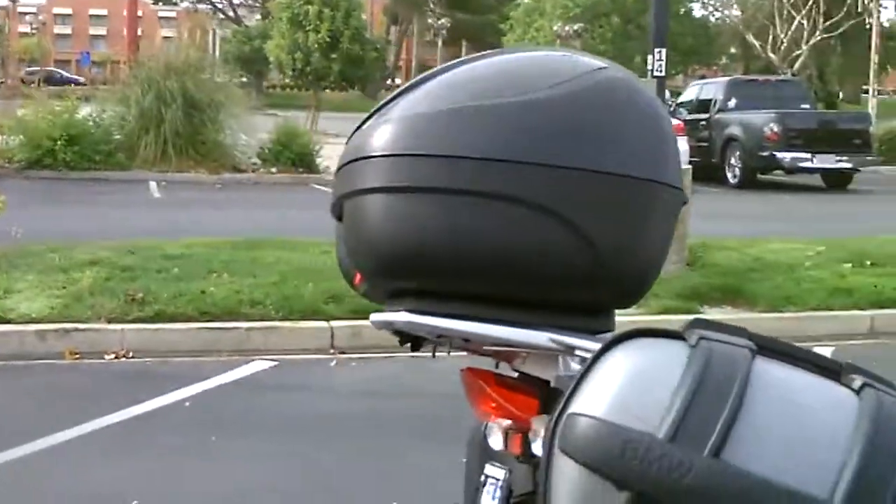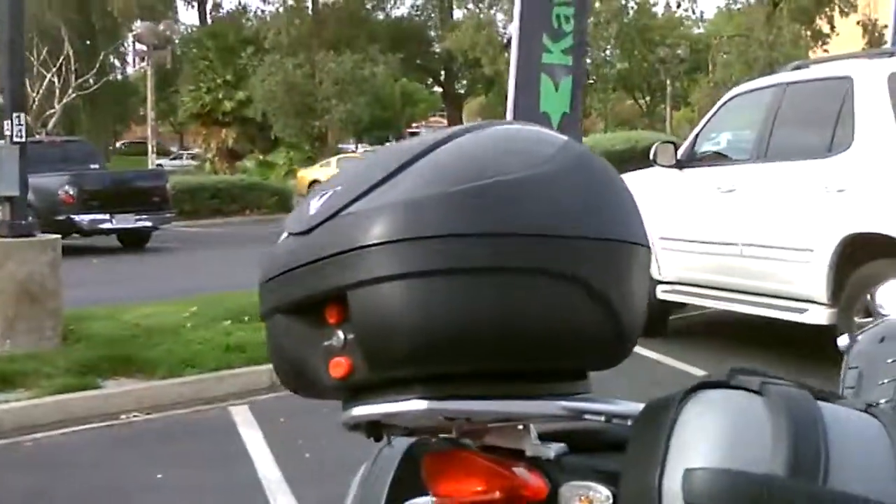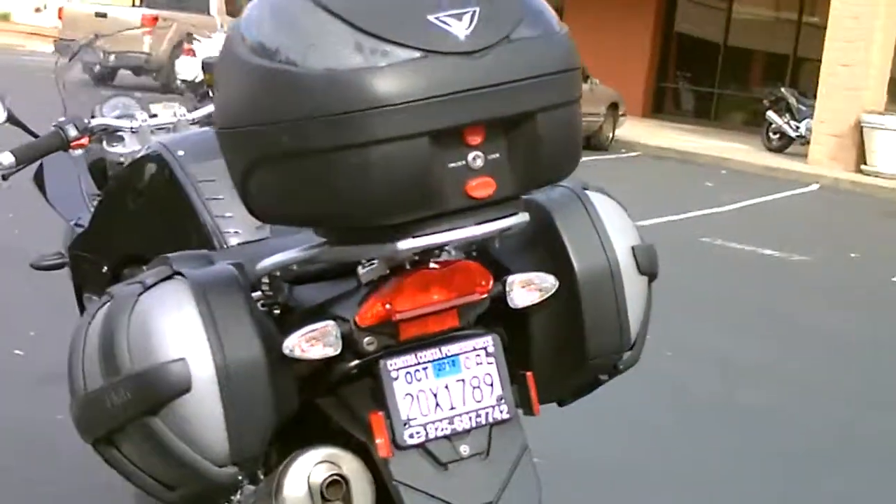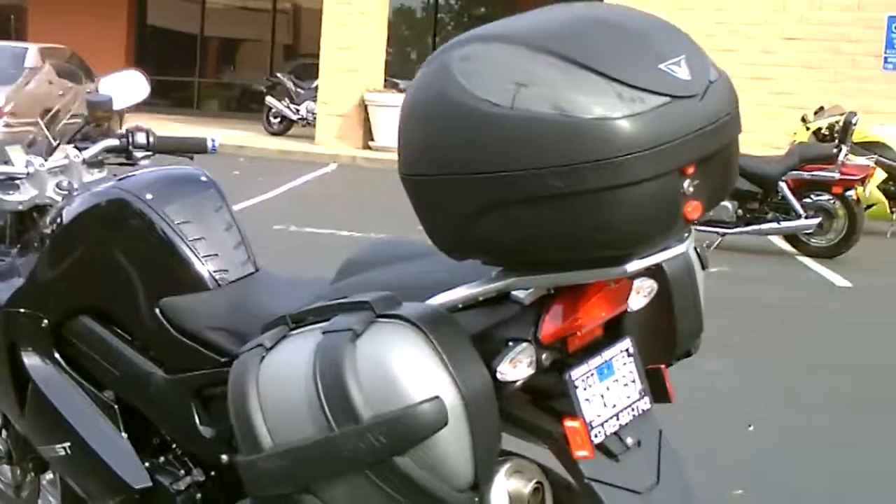It also has the top case, which is a remote locking top case. It's belt drive, super efficient, super sporty — about 80 horsepower.